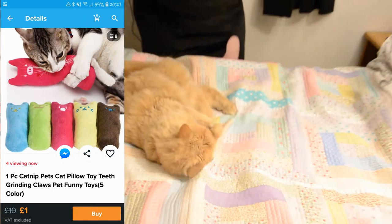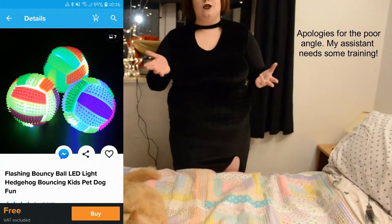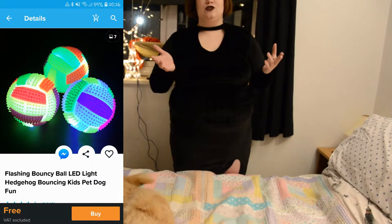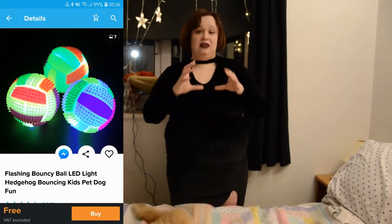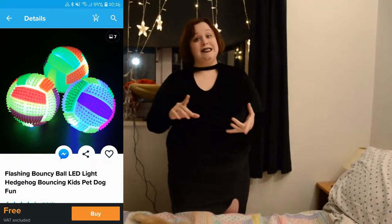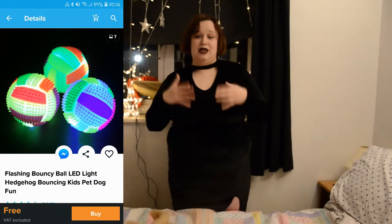I've got two more items to talk about. One item, unfortunately, I can't show you because my landlord's dog Lulu has already lost it. I bought her a light-up ball. I did, however, manage to take a little video on my phone, which I'll put in now.